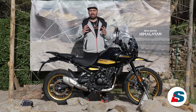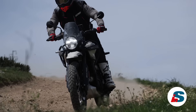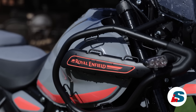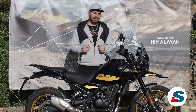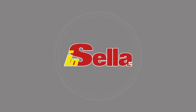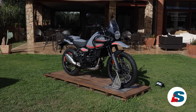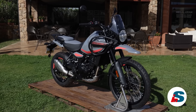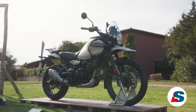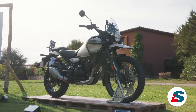In questi ultimi anni stiamo vivendo un periodo davvero florido per tutti gli appassionati dell'adventure e della guida in fuoristrada. Tra le tante case che presentano modelli nuovi non poteva mancare Royal Enfield, un brand che si è saputo distinguere negli ultimi anni e dare un vero carattere ai propri modelli. Oggi ci troviamo qua in Sardegna per provare la nuova Himalayan 450, una moto molto interessante che non vuole avere niente in più ma tutto l'essenziale per essere accessibile a un gran numero di piloti.